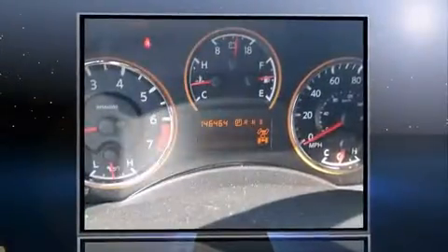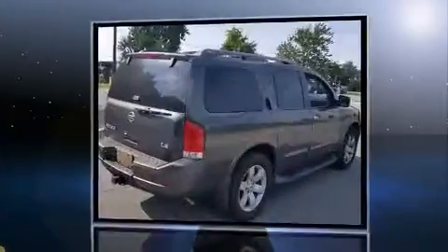The 2008 Nissan Armada. It features an automatic transmission, four-wheel drive, and a powerful eight-cylinder engine.